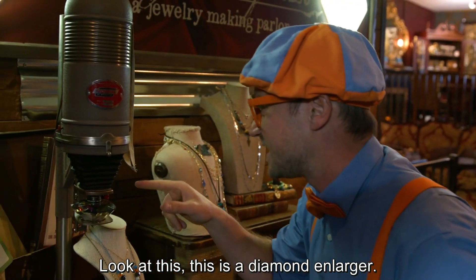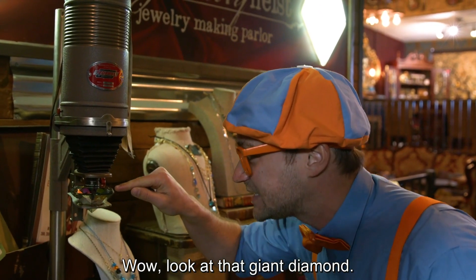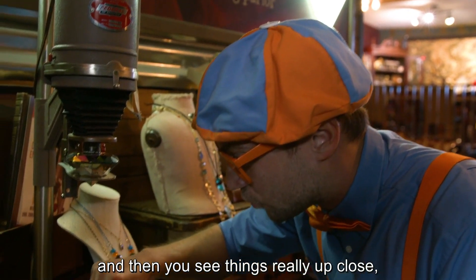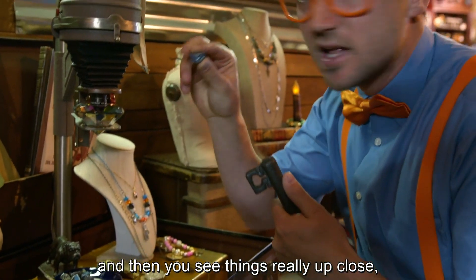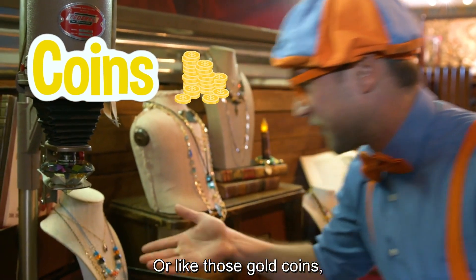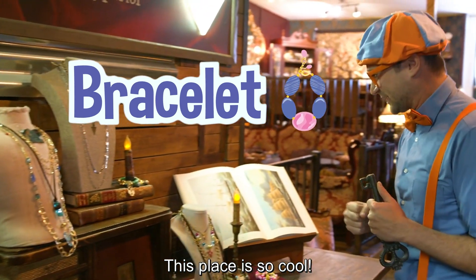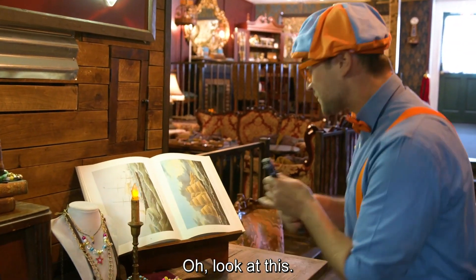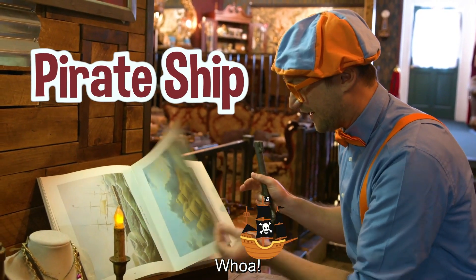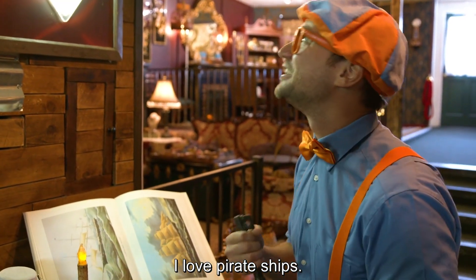Look at this. This is a diamond enlarger. Wow, look at that giant diamond. It shoots light rays down and then you see things really up close — like this stone, or like those gold coins, or these necklaces, or these bracelets. This place is so cool. Oh, look at this. This is a giant book of pirate ships. Have you ever been on a pirate ship? I love pirate ships.